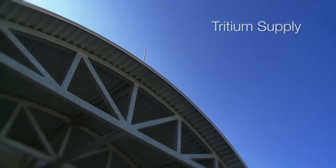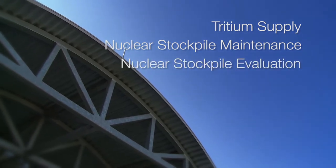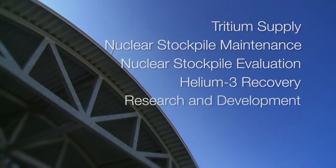Those five missions are: tritium supply, nuclear stockpile maintenance, nuclear stockpile evaluation, helium-3 recovery, and research and development. The Savannah River Tritium Enterprise does really five different things.